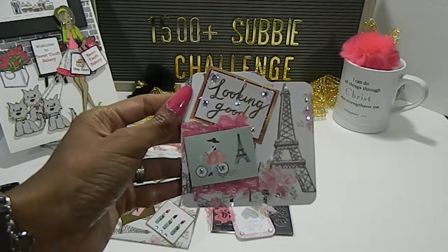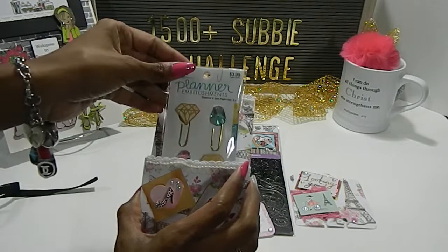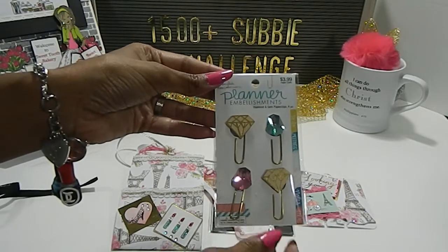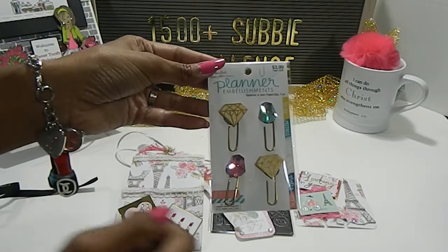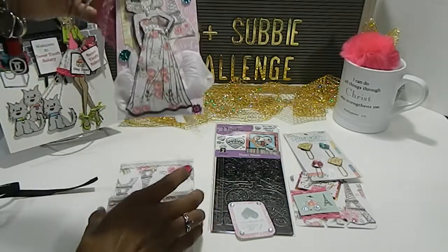She's included a really beautiful memory desk card and also an extra goodie right here — planner embellishments. These are really nice, they're jeweled out with jewels and bling — really really nice. I've never seen these before, those are cute.